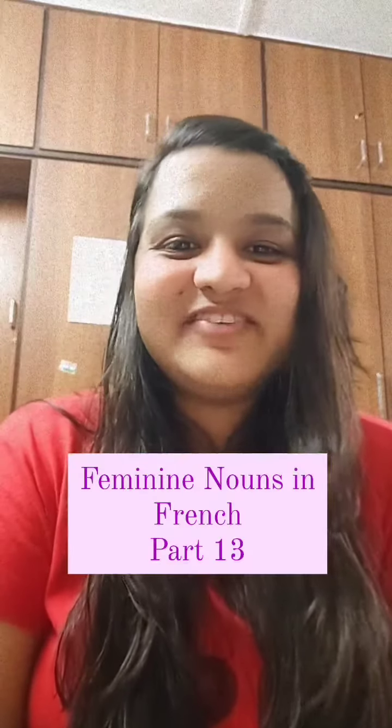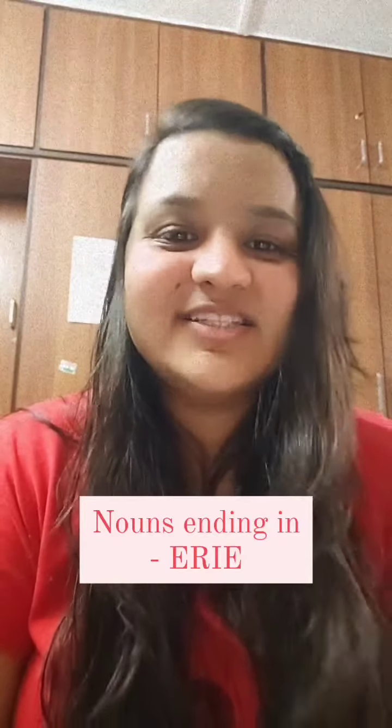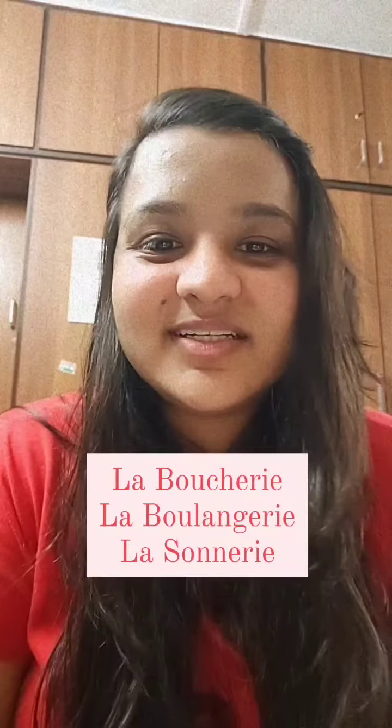Bonjour, how to identify feminine nouns in French, part 13. Nouns that end with -erie are generally feminine. For example, la boucherie, la boulangerie, la sonnerie.